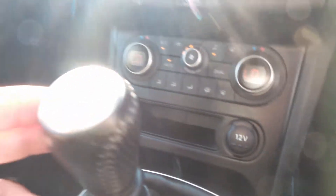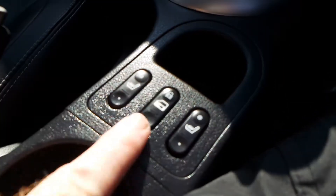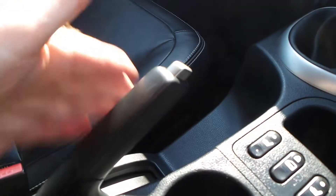Dual zone climate control. Six speed manual gearbox. Heated leather seats on the front and also your central locking command, and a manual handbrake.